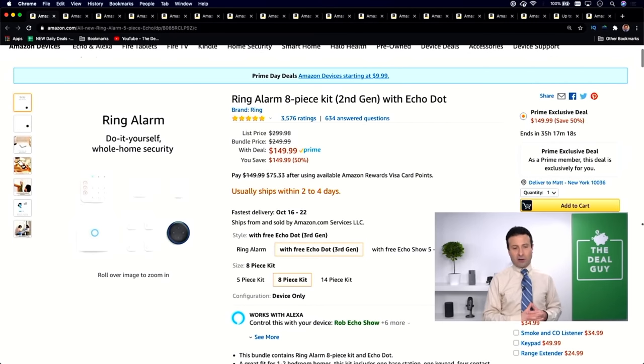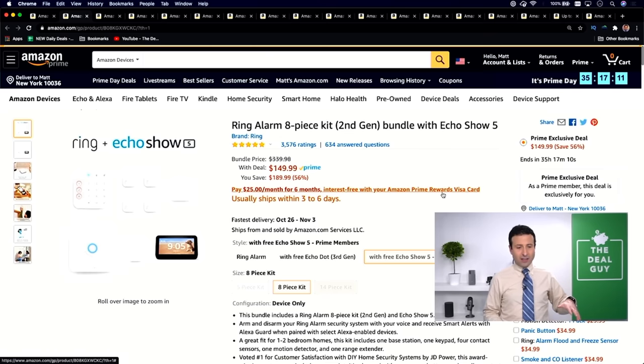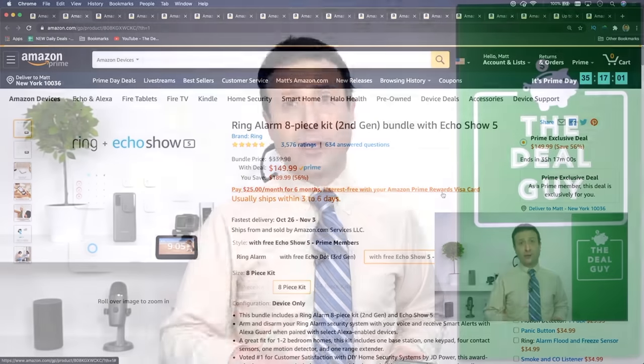The Ring 8-Piece Alarm 2nd Gen with Echo Dot is my first deal selection. Alternatively, the Ring Alarm 8-Piece with the free Echo Show 5 at $149, down from $339, is an amazing deal. This Prime exclusive — if you're not a Prime member, use the free 30-day trial also in the video description box so you can unlock this.